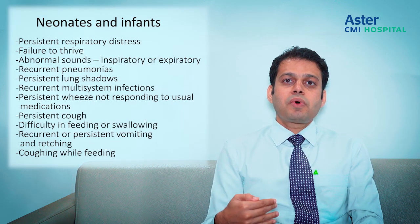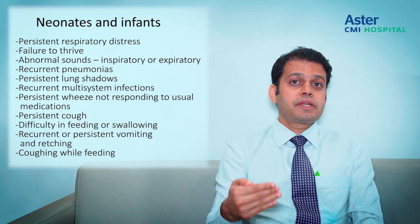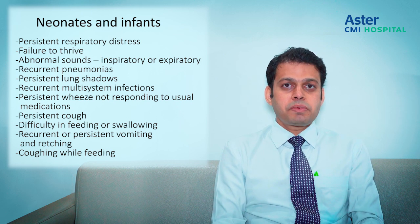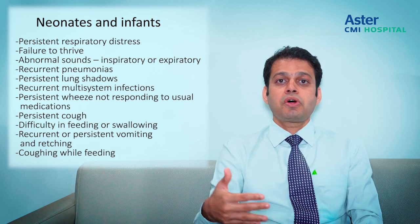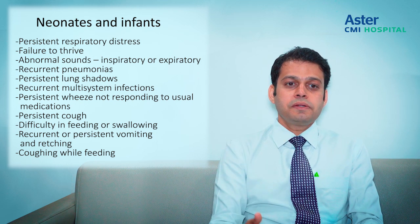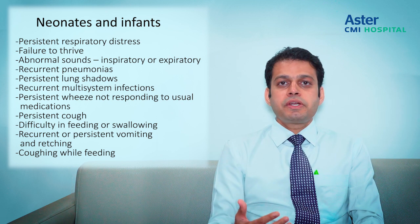For neonates and infants, the red flag signs I would want a pediatric pulmonologist to see: first, persistent respiratory distress — no child should have persistent respiratory distress from birth. Second, failure to thrive — not gaining weight, not doing well at all. Third, any abnormal sounds, either inspiratory or expiratory. The inspiratory stridor I already described; an expiratory sound that occurs when the child runs around, gets excited, or sees the parents definitely needs a referral.